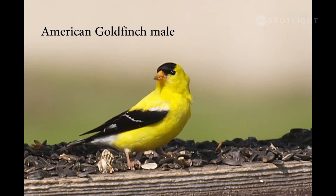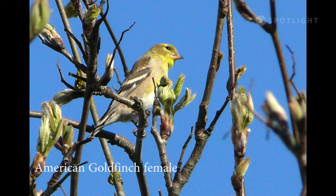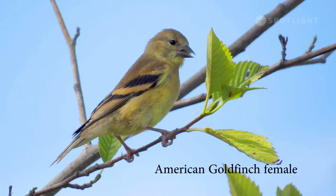The American goldfinch is a common summer bird with a beautiful song. A few goldfinches stay around all winter, but their coats are much duller, and it's hard to tell the males from the females. The female goldfinch might be less eye-catching than the males, but she's still beautiful. And juveniles look very similar.